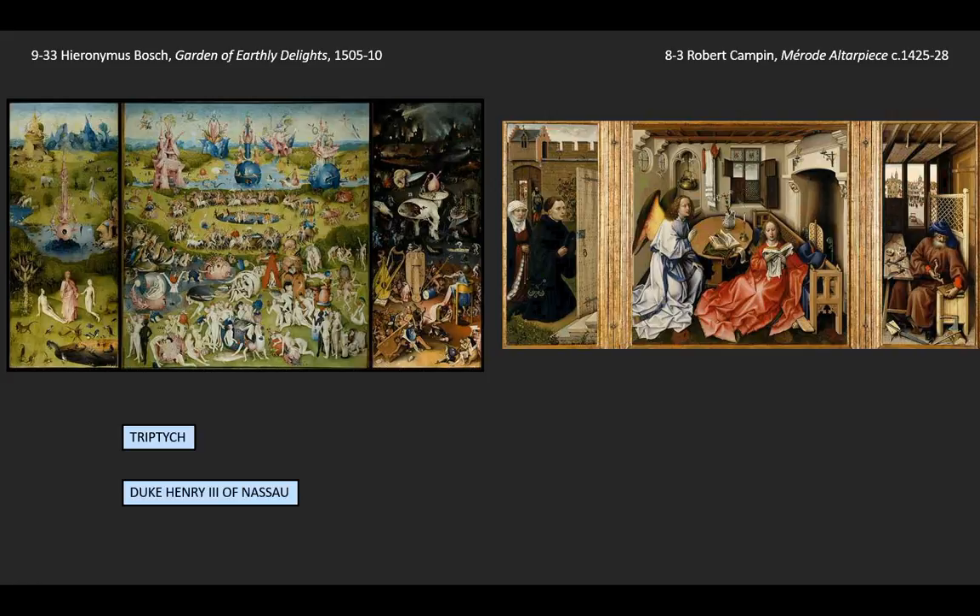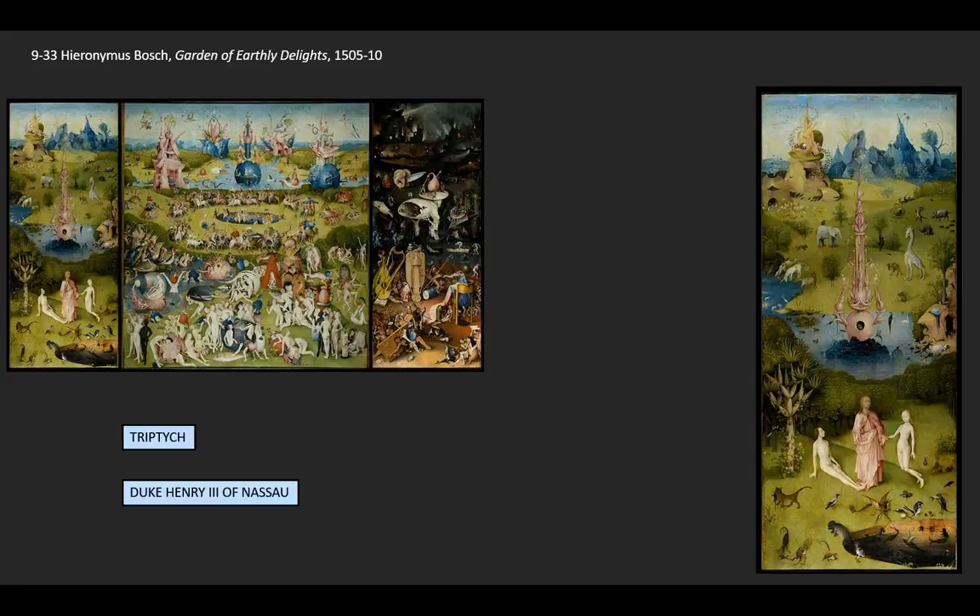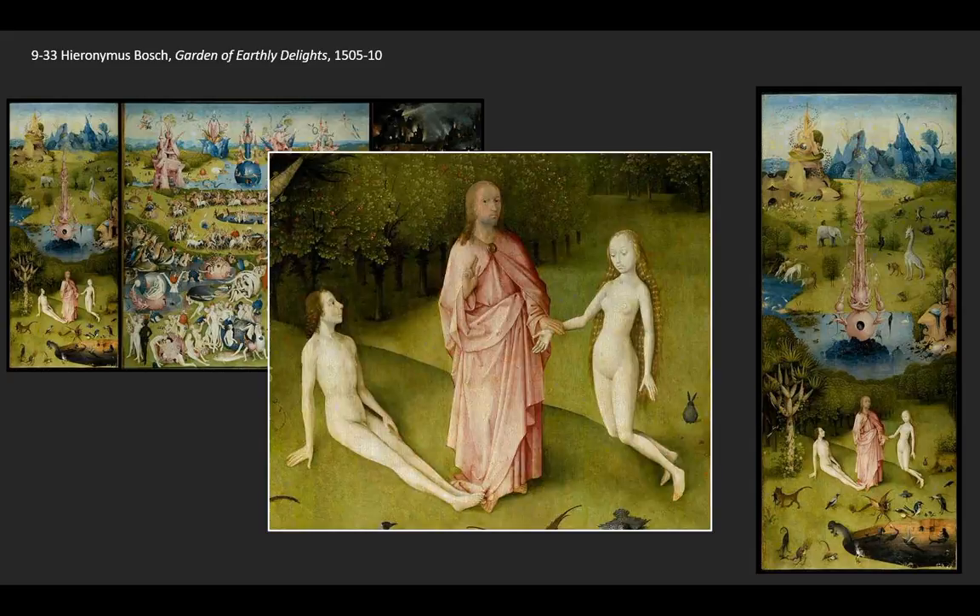If we go back to considering the subject matter within the context of this triptych, we need to look at the left-hand panel to set up what's going on in the center, because the landscape is unbroken across the two. The left-hand panel shows us the Garden of Eden — Adam and Eve in the Garden of Eden, before mankind has sinned, just after Eve has been created.